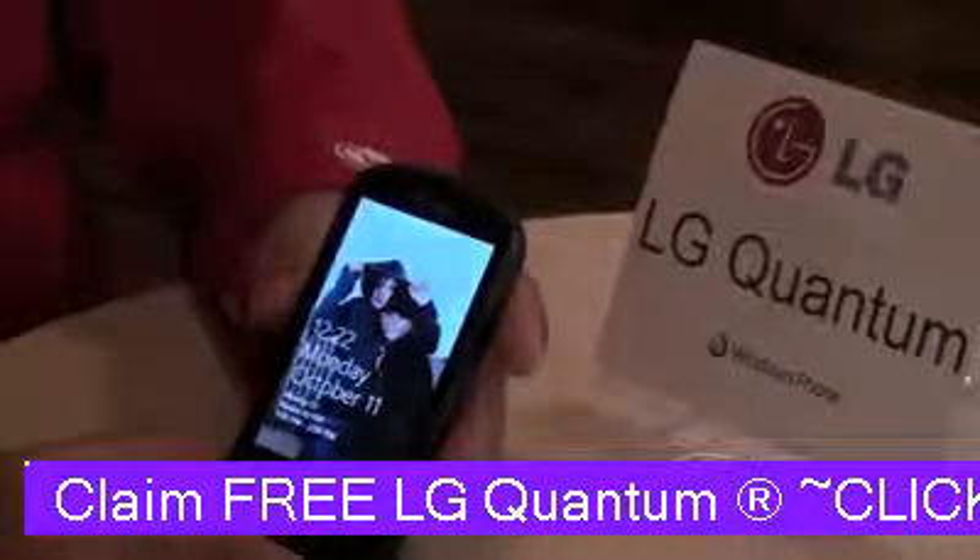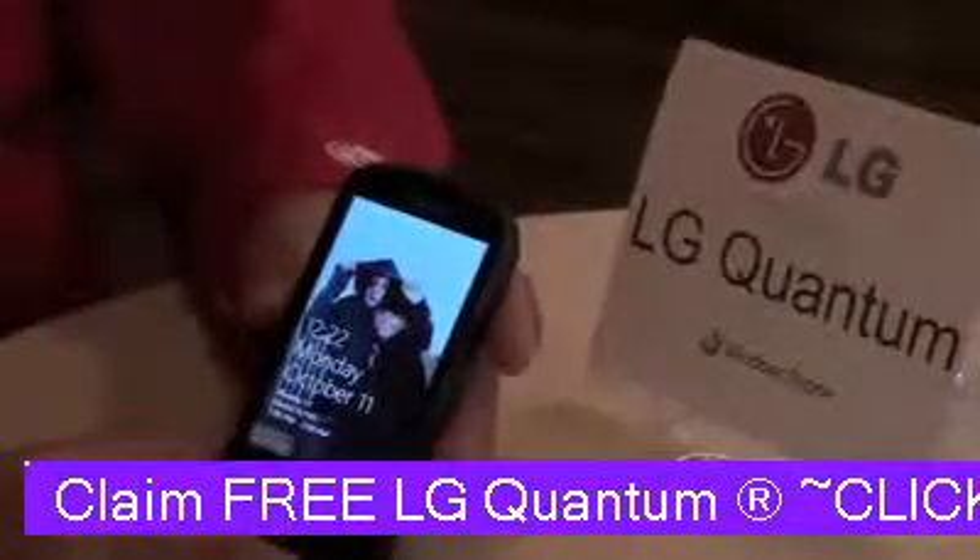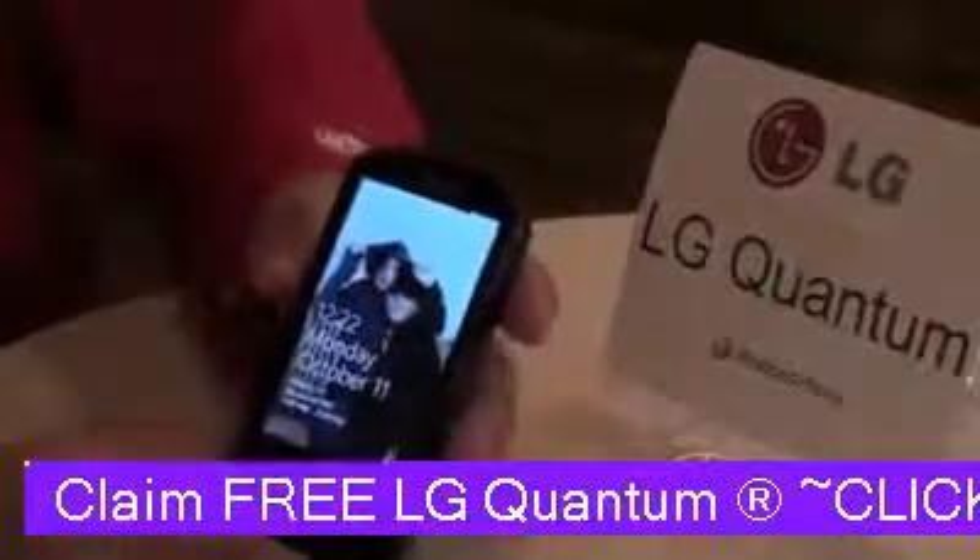He's going to take us through the key selling proposition for the LG Quantum, if you're in the market for a Windows 7 mobile phone. Absolutely.